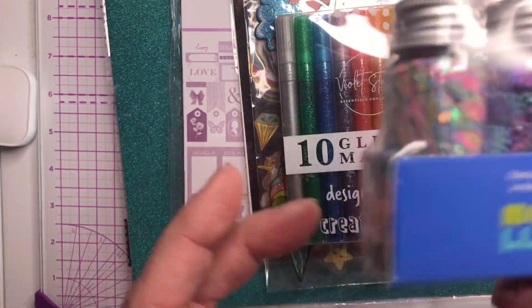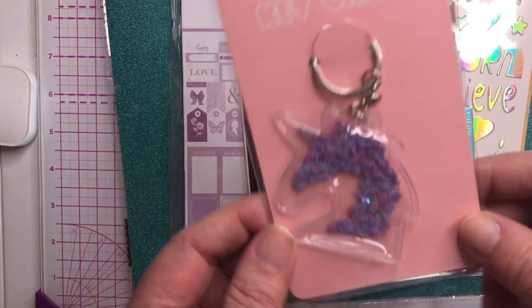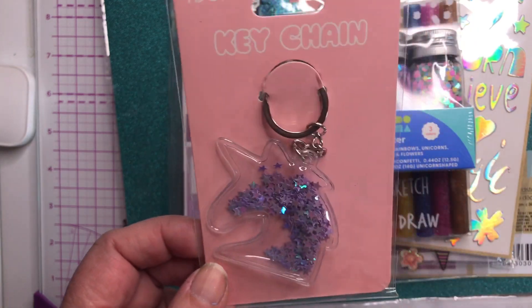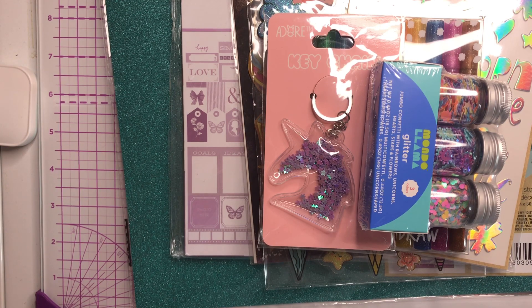Very cute! And the last thing in there — I found this really cute unicorn keychain, which I picked up from Dollar Tree. So that's everything that will be included in this bundle.